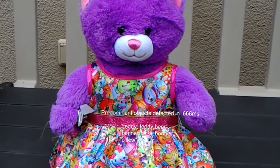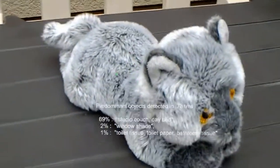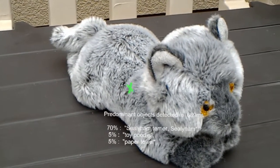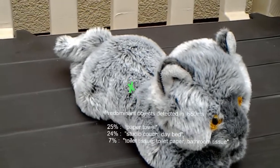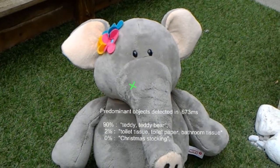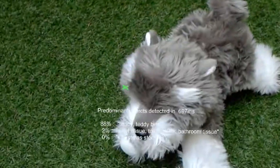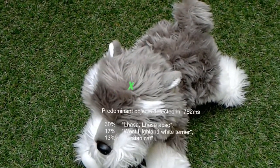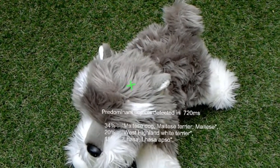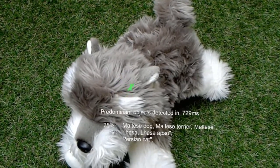This is likely a teddy, 73 centimeters in front of you. This might be a Sealyham Terrier, 57 centimeters in front of you. This is likely a teddy, 77 centimeters in front of you. This might be a Lassie, 69 centimeters in front of you. This might be a West Highland White Terrier, 70 centimeters in front of you.